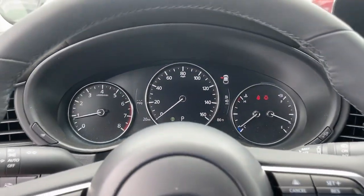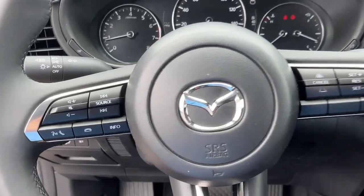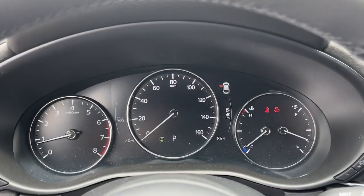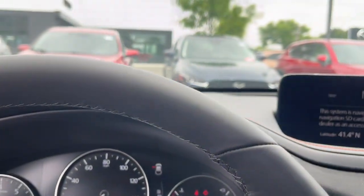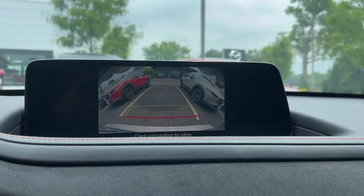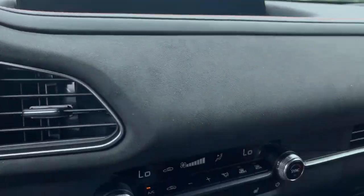These are just some of the great options this vehicle comes with: Apple CarPlay and/or Android Auto, keyless entry, moonroof, backup camera, heated mirrors, dual zone AC, steering wheel audio controls, power driver seat, alarm, and heated front seats.